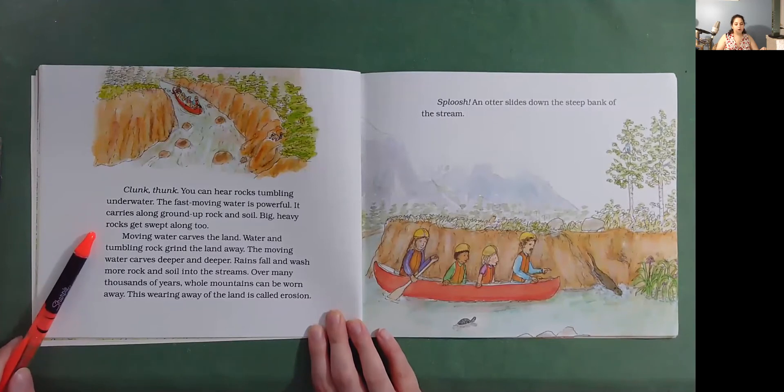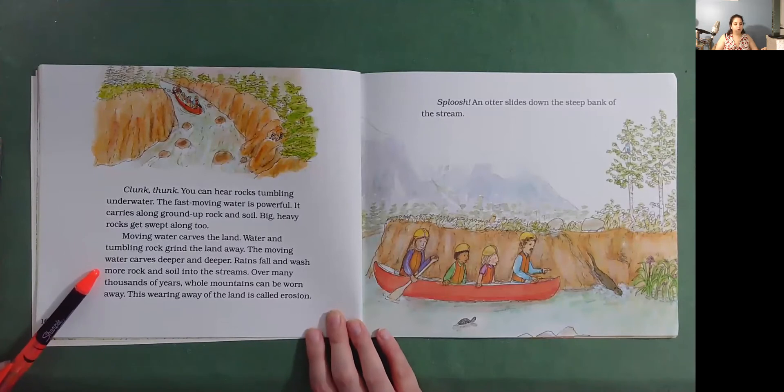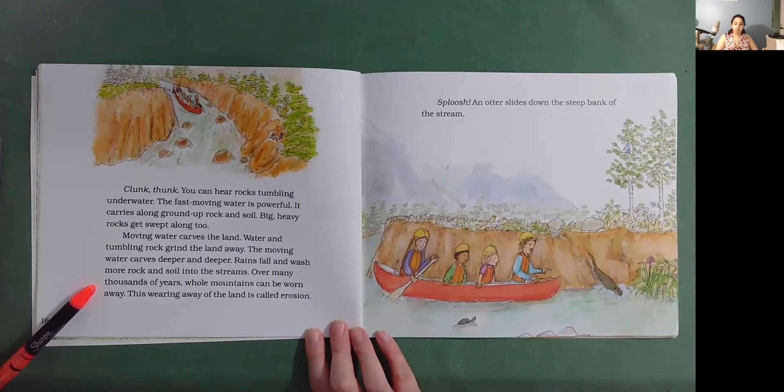Moving water carves the land. Water and tumbling rock grind the land away. The moving water carves deeper and deeper. Rains fall and wash more rock and soil into the streams. Over many thousands of years, whole mountains can be worn away. This wearing away of the land is called erosion.